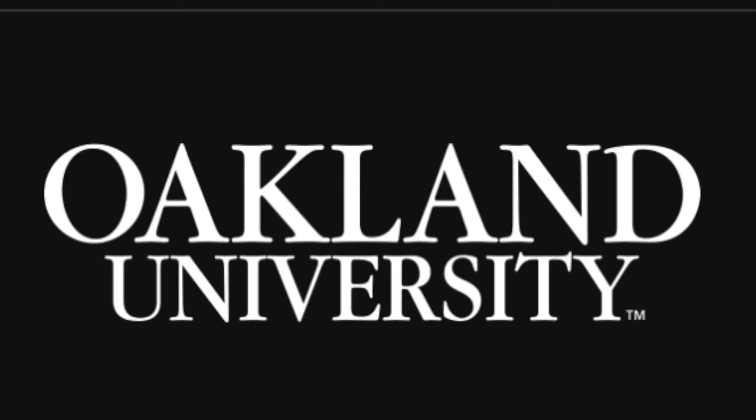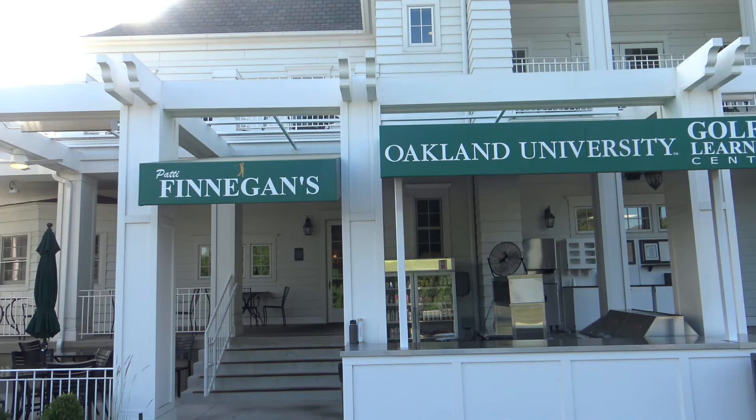Welcome to the Michigan Golfer Show. Join us each week as we explore the people, the places, and the events that shape our great game.